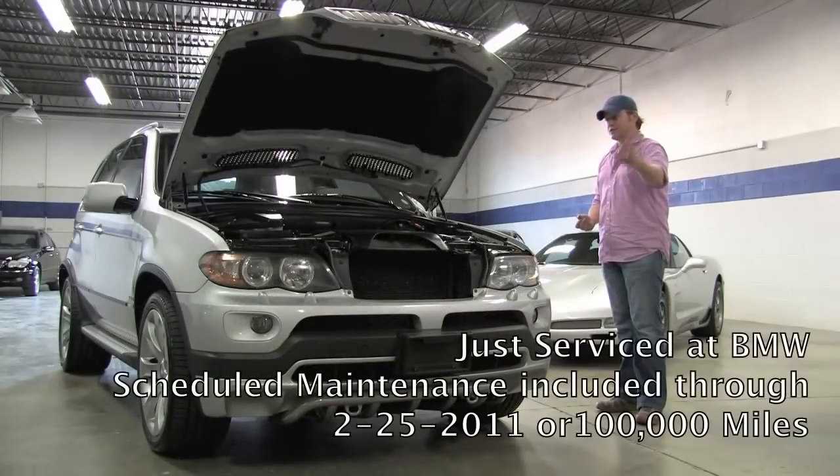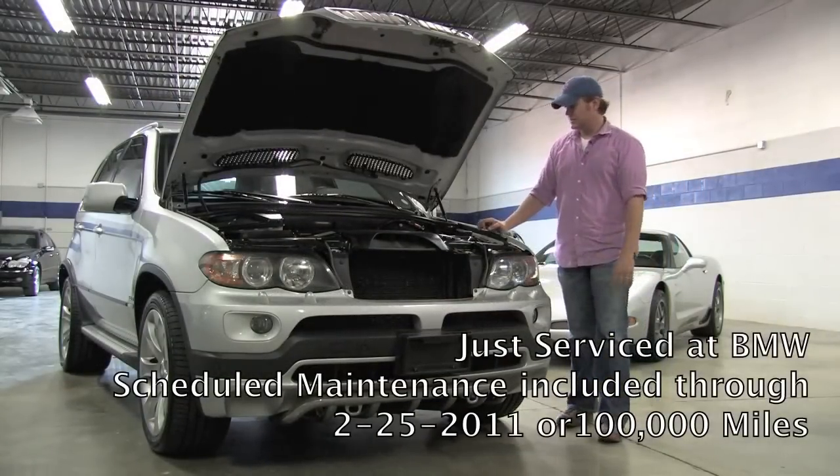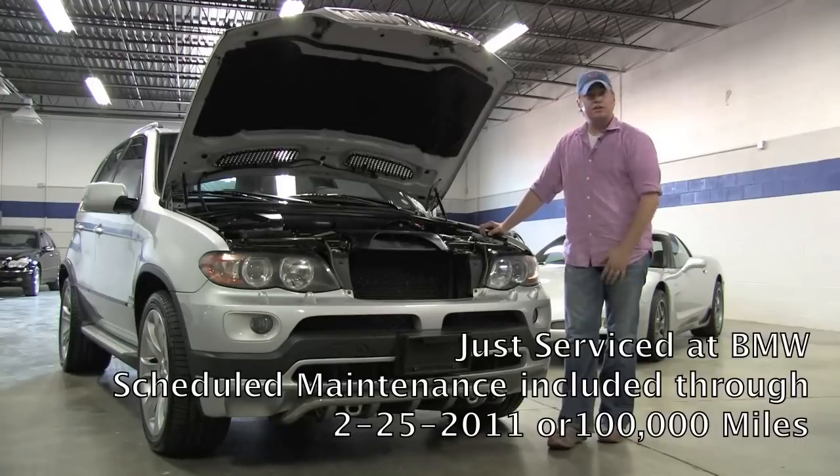It sounds more like a traditional American V8 than what you'd expect from BMW. The car just came back two days ago from BMW where they did the complete maintenance, so the car is 100% up to date. Let's take a walk around and show you the condition.